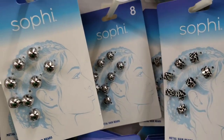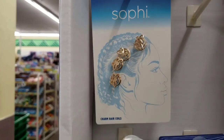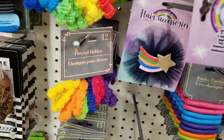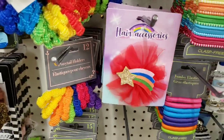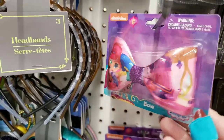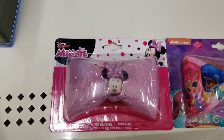Those are so cool — a gold one with butterflies. Here's some new hair bows, those are cute. And this Nickelodeon one, Shimmer and Shine. And I found a Minnie Mouse one too.